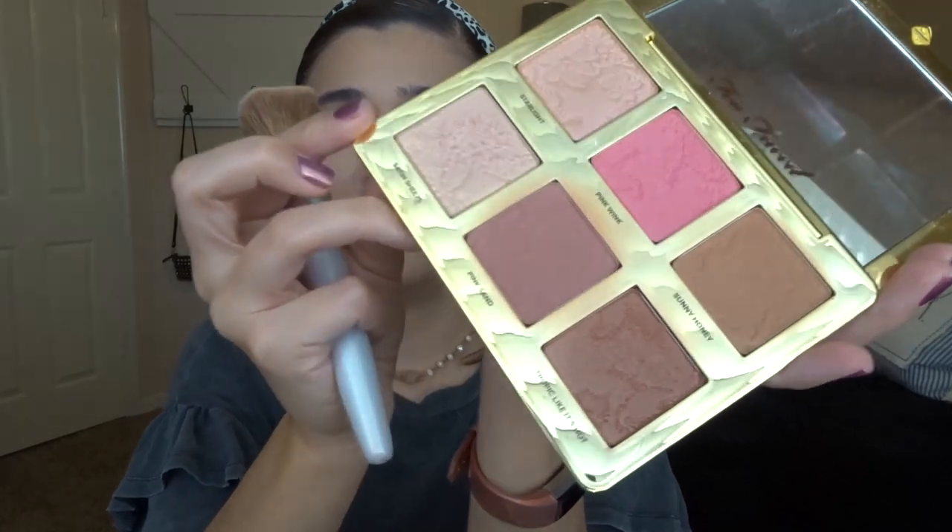Ever since maybe the fall, my skin has been so freaking dry and it's never been this dry before. I don't know what happened or what changed but my skin is so thirsty. Next we're going to go in with the Too Faced Natural Face palette - I love it so much. It's just so pretty and I wish I used it more. I'm going to go into the matte bronzer in here and use that.